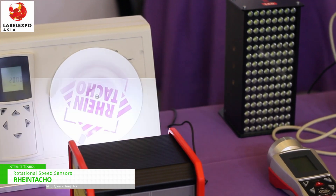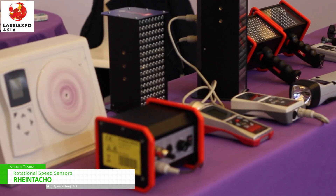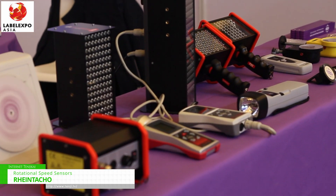We are representing the company Rheintachl. We are a 122-year-old German-based company and ever since focused on the measurement of speed — rotational speed, to be precise.